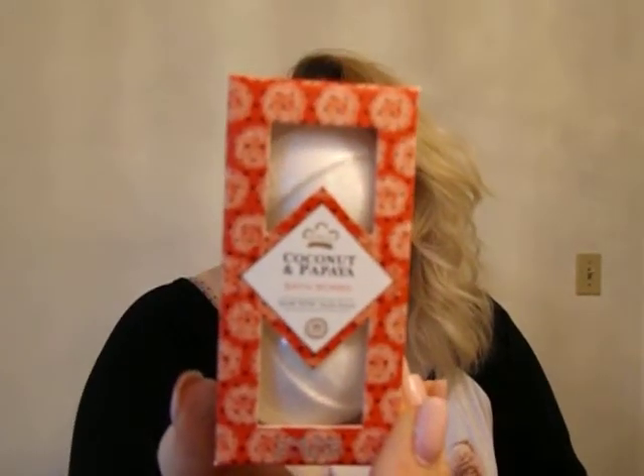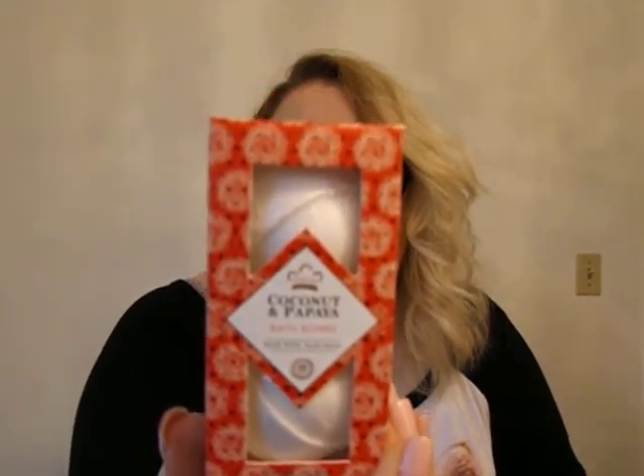This is what I'm smelling — coconutty. Coconut and papaya bath bombs. Yeah, I think we're going to give these away. If only they were in a different scent. I just don't think I can luxuriate in a bath that stinks.